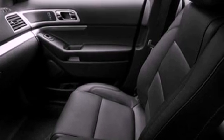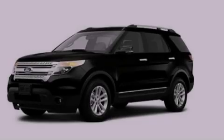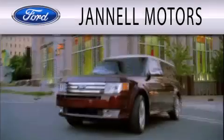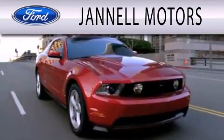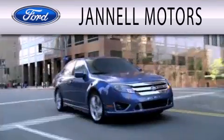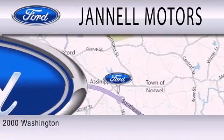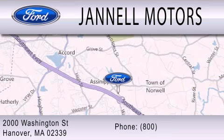This vehicle won't last long at this price. Call and arrange a test drive now. Janel Motors is dedicated to doing everything possible to ensure that the experience you have selecting your next vehicle is as pleasant as possible. We're located at 2000 Washington Street in Hanover.